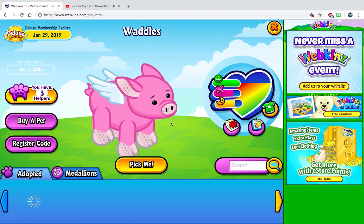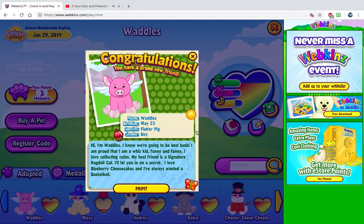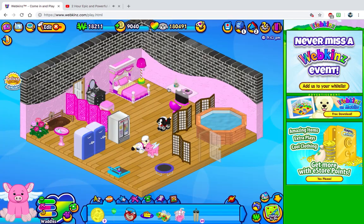So let's read his bio. Name: Waddles. Birthday: May 23rd. Species: Flutter Pig. Gender: Boy. Hi, I'm Waddles. I know we're going to be best buds. I am proud that I am a whiz kid, funny and funny. I love collecting coins. My best friend is a signature rag doll cat. I'll let you in on a secret — I love blueberry cheesecakes. Oh, more than one. And I've always wanted a basketball. That's so fun. It's so sparkly.